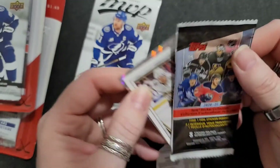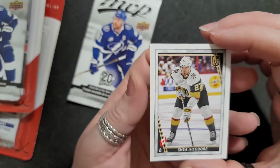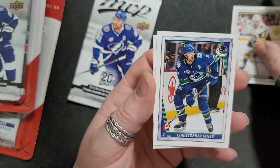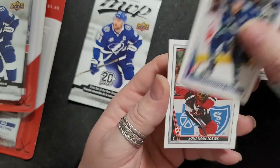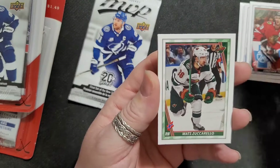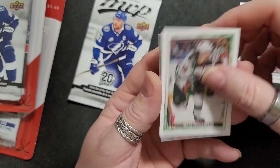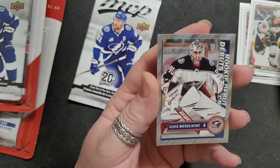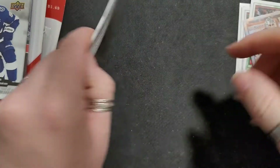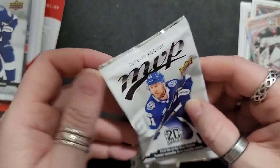Maybe. The only sticker book I have that's sports-related is my soccer one. Okay, we got Shea Theodore, Christopher Tanev, Jonathan Toews, Matt Zuccarello — I thought he was Canadian or American but he's not — and Elvis Merzlikins. Alright, these are cool stickers. Let's open up my MVP pack.